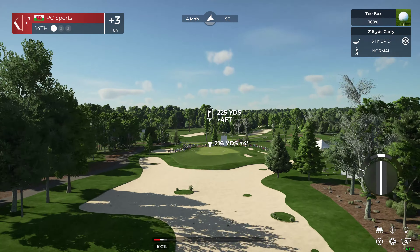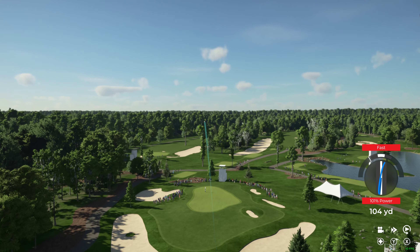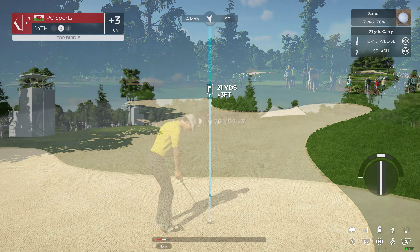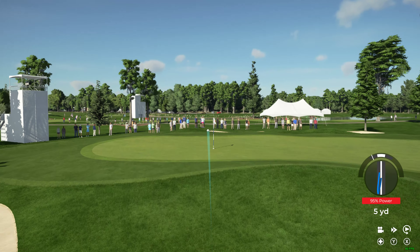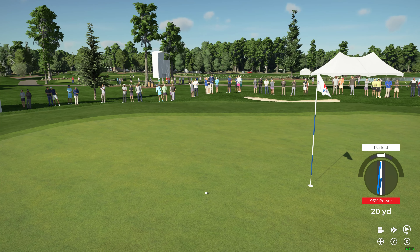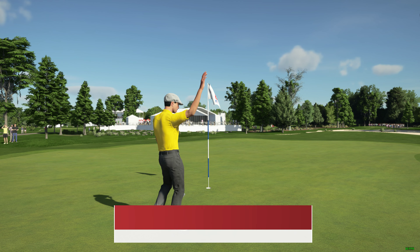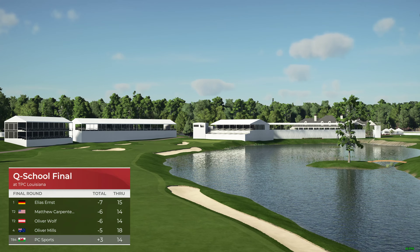Here we are in front of a par three. Looks to be going with a hybrid here — that's a little wayward, missing it short. They will definitely be upset. And that's well played, safely onto the putting surface. This one's looking good, and that's the kind of fighting spirit that keeps a good round going. A nice, tidy save from the greenside bunker. Sitting at three over for the event.